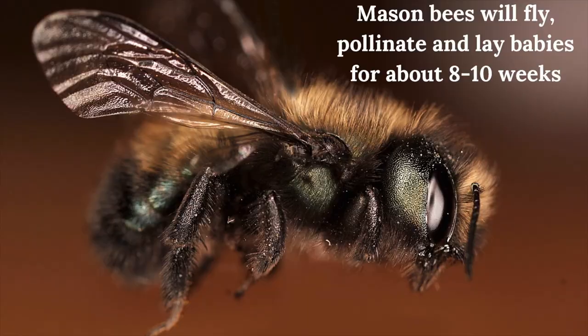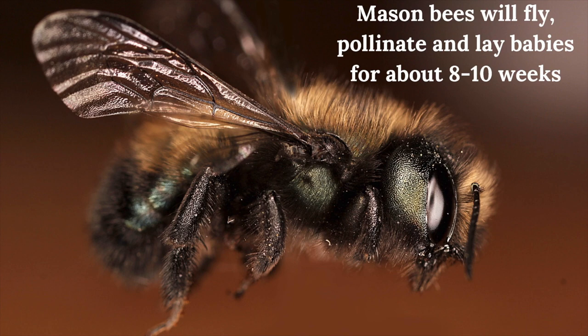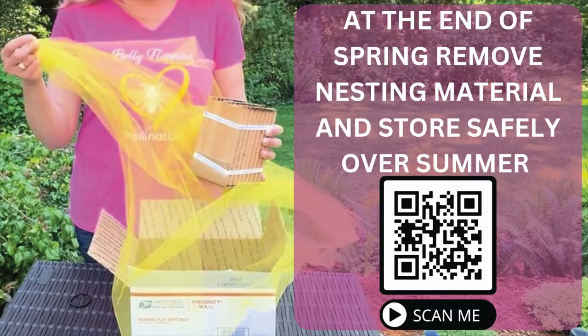It will only live for about eight to ten weeks. It'll fly, belly flop, pollinate and enrich everything it touches, and lay babies in your yard. At the end of spring you're not leaving your nesting material out year-round — it's really important to take that nesting material down. When you don't see any more mason bee activity, remove it and store it in a cool garage or shed.